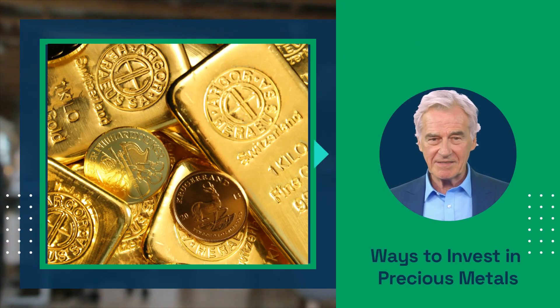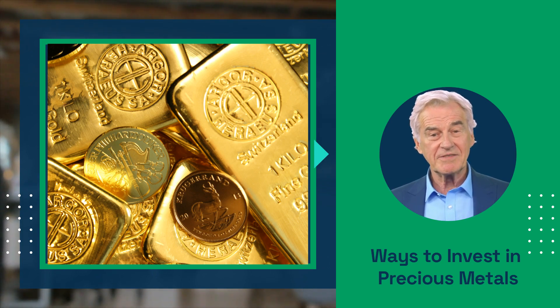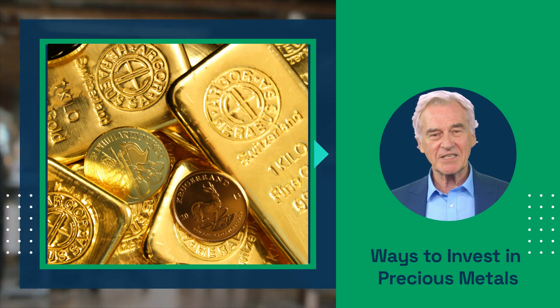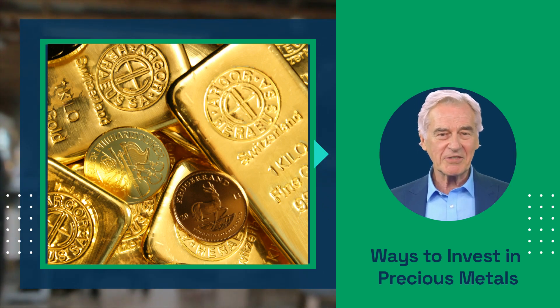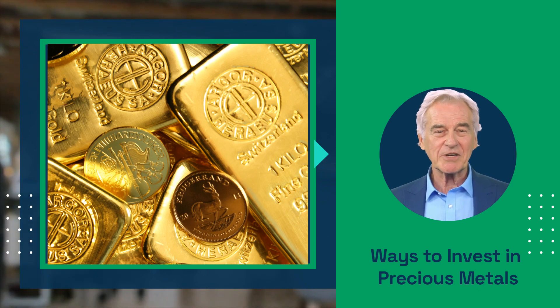There are several ways to invest, such as buying physical bullion, investing in ETFs, or purchasing stocks in mining companies. Each of these options has its pros and cons, so it's important to carefully consider your personal goals and risk tolerance before making a decision.